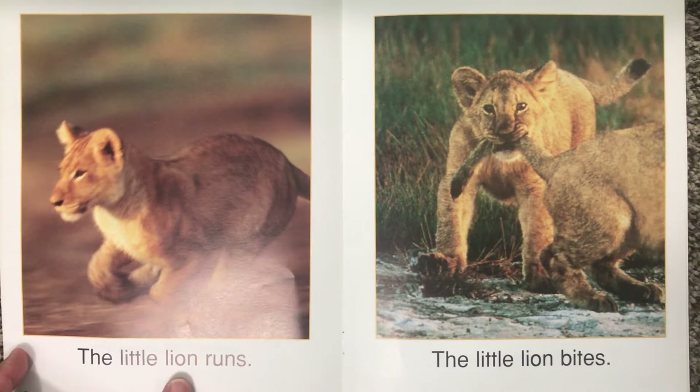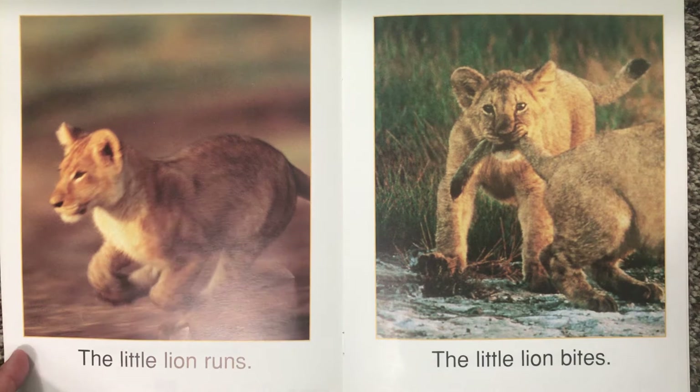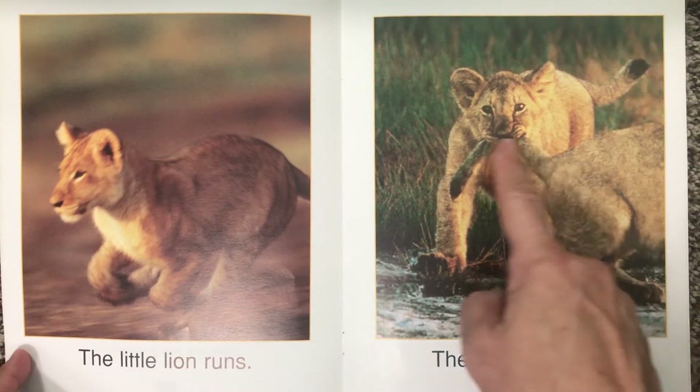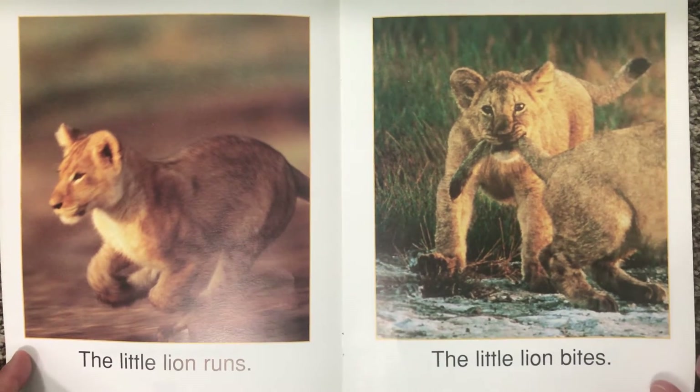The little lion runs. Looks like the lion's fast. The little lion bites. Oh, it's biting another lion's tail. Looks like they're playing — that's how animals sometimes play with one another.